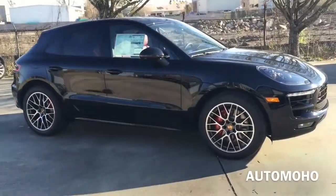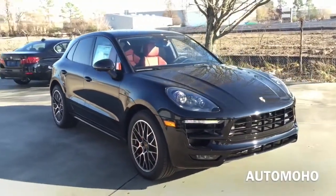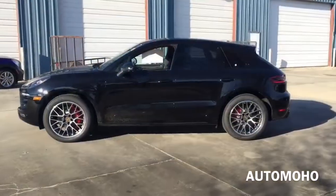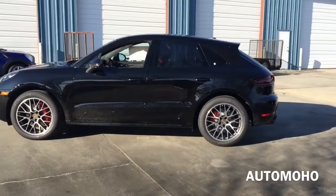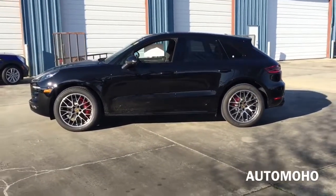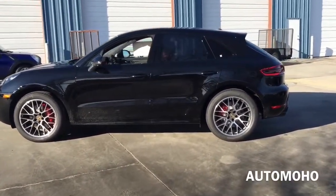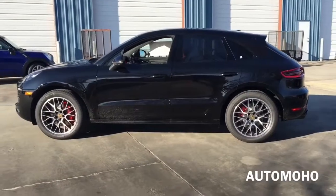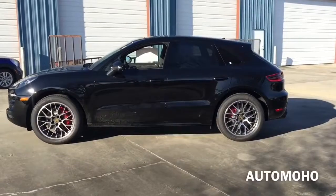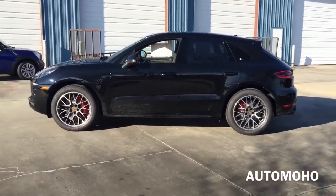A muscle-toned body is meant to be admired from the rear as well as the front. Standard equipment on the Macan Turbo includes a more powerful engine, bigger brakes, adaptive suspension dampers, unique 19-inch wheels, unique front and rear fascia, adaptive bi-xenon headlights, LED fog lights, full leather upholstery, a simulated suede headliner, aluminum accents, heated 18-way power front sport seats with 4-way power lumbar support, a heated steering wheel, a 14-speaker Burmester surround sound system, and a navigation system.